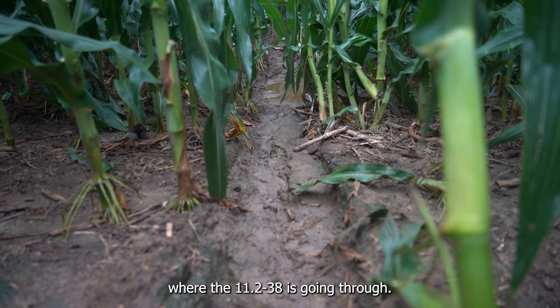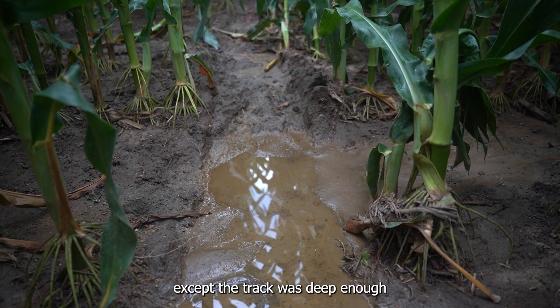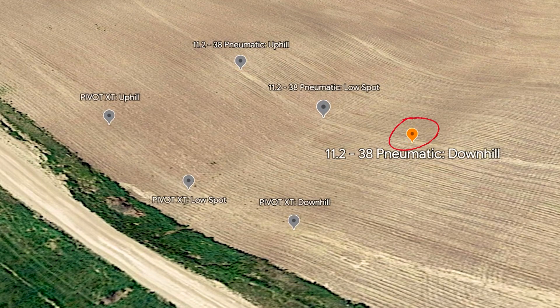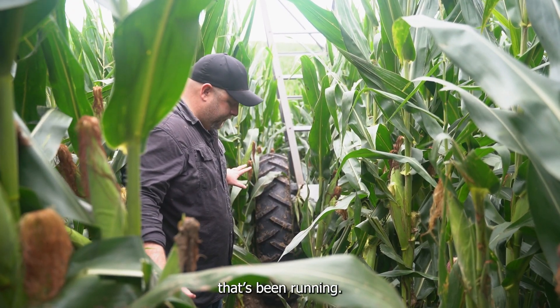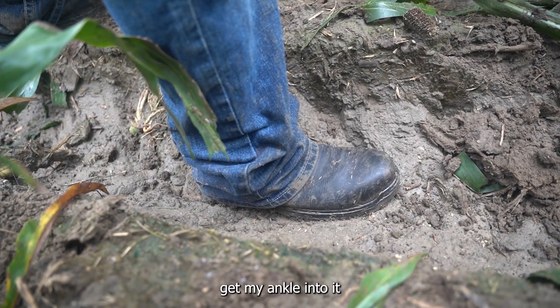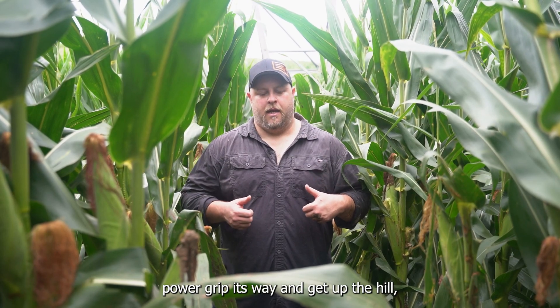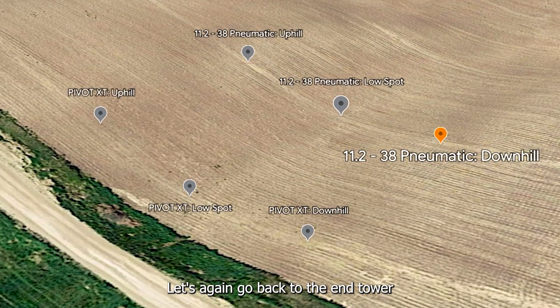We're standing in the low spot where the 11-238 is going through. Just over there is where the Pivot XT is going through. Not that bad in the bottom. The only thing I'd note is the silt washed through that low spot as well, except the track was deep enough that it didn't fill it all the way in, whereas over where the XT was, it was completely filled with silt. Now we're on the coming-down high side of the pivot — that is the 11-238 that's been running. You can see the track there. I can actually step down into it and get my ankle in all the way or a little bit more. Very similar results coming down the hill as coming out of it — maybe slightly less track coming in just because that tire is not trying to power-grip its way up the hill, which leads to a slightly deeper rut going up.